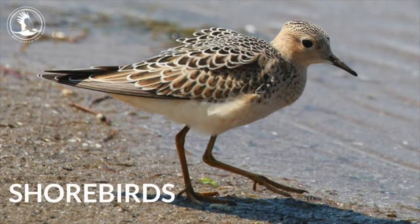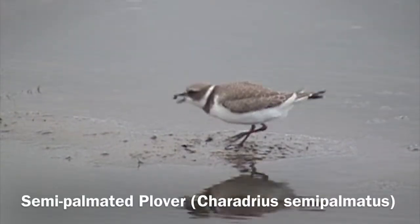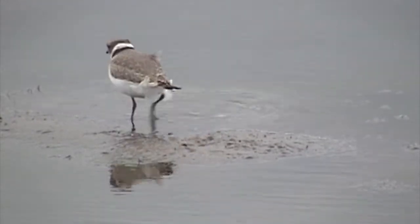We're moving on to shorebirds — that'll include sandpipers, plovers, dowitchers, dunlins. There's a huge variety of shorebirds and a huge variety of beak sizes, from short little stubby beaks to long curved beaks to tweezer-like narrow beaks. It's amazing that shorebirds have so many different ways to feed in mud and along sand. Here we have a semi-palmated plover with a short stubby beak, just picking up small organisms from the surface of the mud.